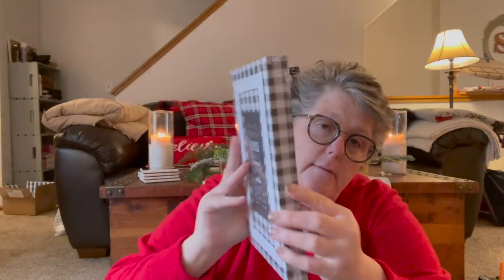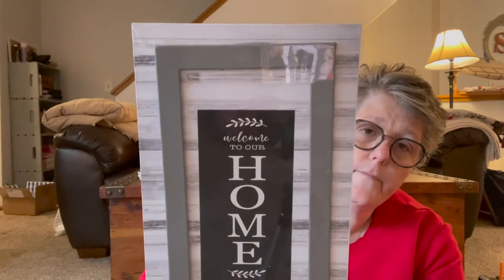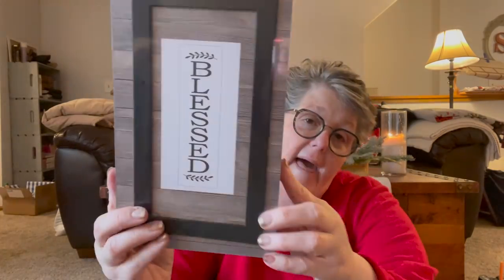I got three of these for my kitchen. This one says 'This kitchen is seasoned with love.' I love the buffalo check and my kitchen is done in buffalo check outside of Christmas time. I love the vertical tall things to put on some shelves in my kitchen. They had that one, one that says 'Welcome to our home,' and then this one says 'Blessed.' I'm going to use one or two in my kitchen and craft with one or two. They don't need to be particularly strong — just to lean up on a shelf or hang on your wall. I thought these were pretty fantastic for a dollar — already done in that country farmhouse style.